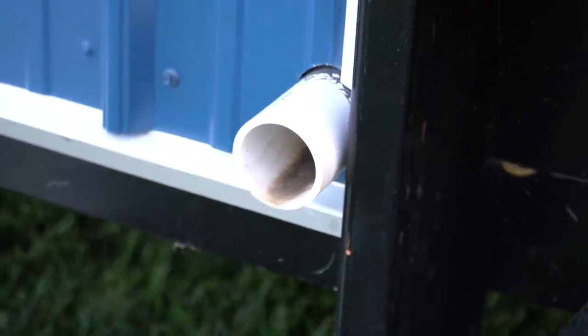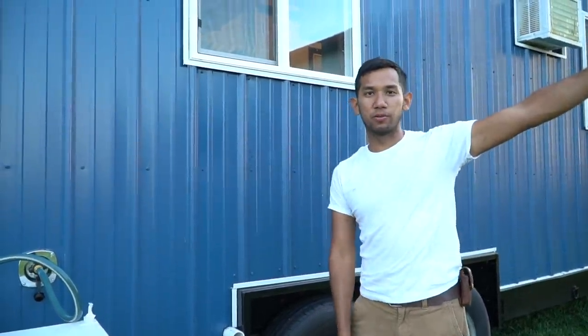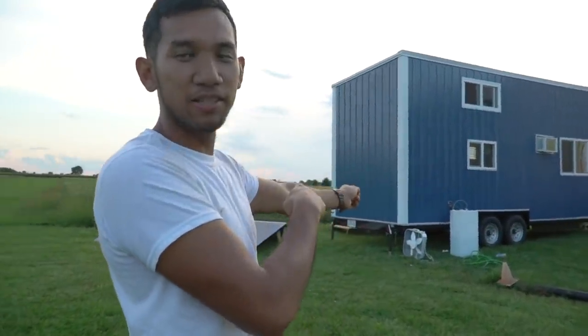Wastewater — I only have gray water so I don't deal with any sort of sewage. That goes into a tank which is not here because I've just drained it. So we're not going to worry about that right now. No sewage because sewage is awful. So that's it for the outside — let's go inside and check out what's in there.